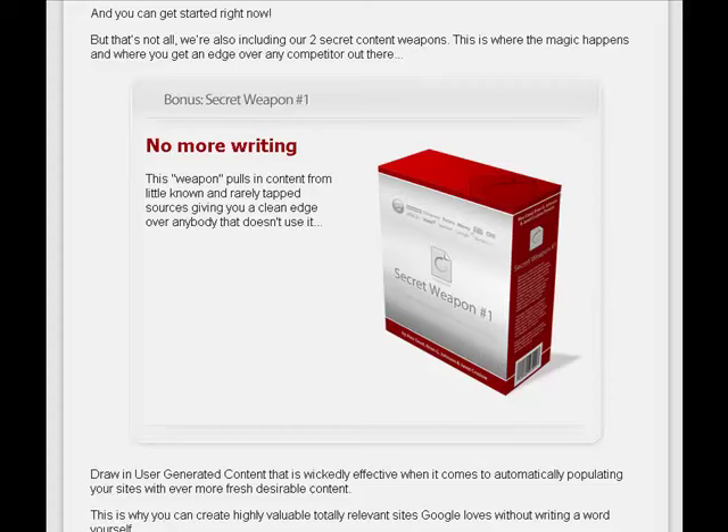There's also a bonus available: Secret Weapon No. 1, No More Writing. This weapon pulls in content from little-known and rarely tapped-into sources, giving you a clean edge over anybody else that doesn't use it. You can draw in user-generated content to automatically populate your sites with ever-more-fresh, desirable content.